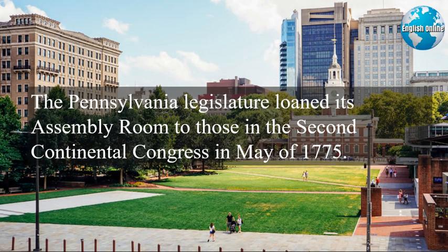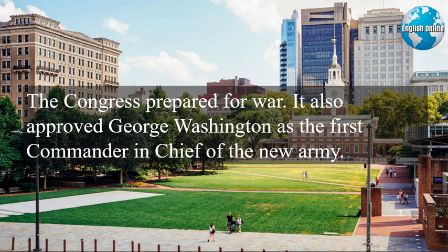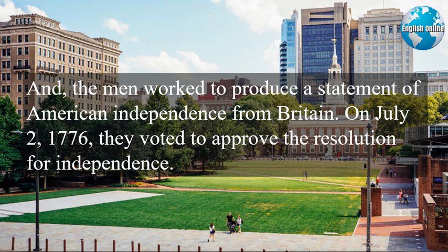The Pennsylvania legislature loaned its assembly room to those in the Second Continental Congress in May of 1775. The Second Congress included delegates from the 13 colonies. The men gathered just weeks after gunshots fired in Massachusetts marked the start of the Revolutionary War. The Congress prepared for war and approved George Washington as the first commander-in-chief of the new army. The men also worked to produce a statement of American independence from Britain.